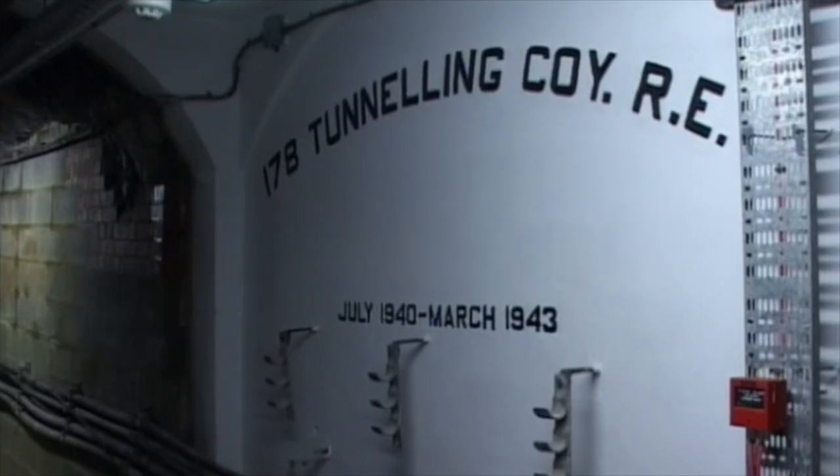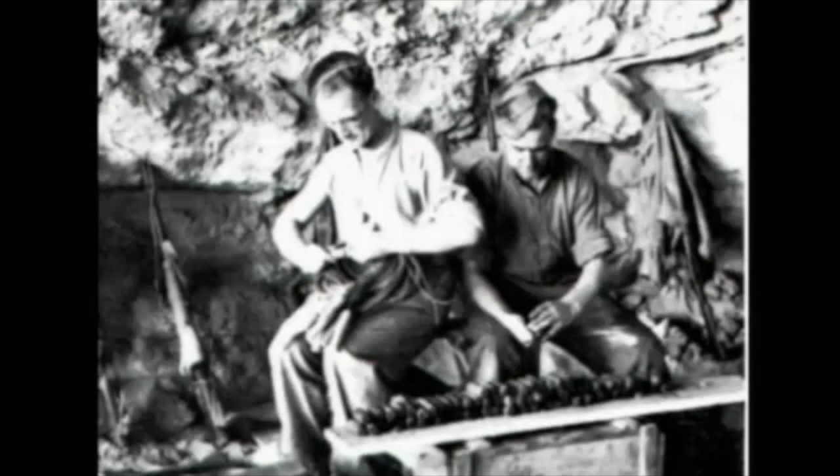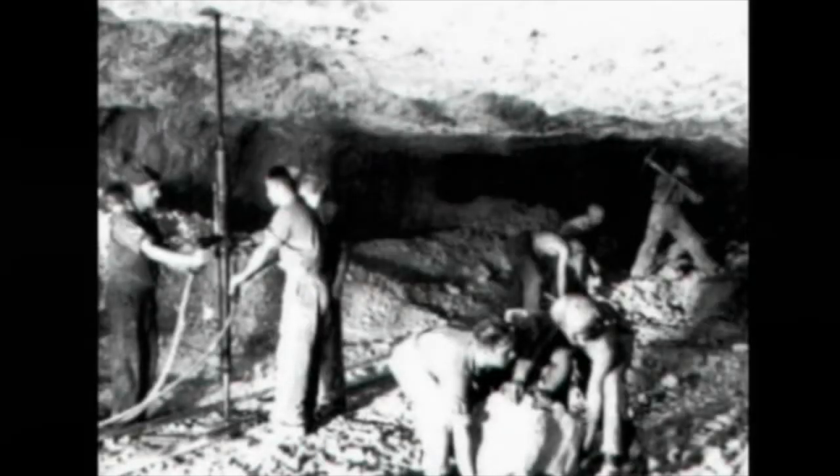The 178 Tunneling Company, Royal Engineers, actually dug 45 miles of top secret military tunnels inside the Rock of Gibraltar, which is only three miles long.